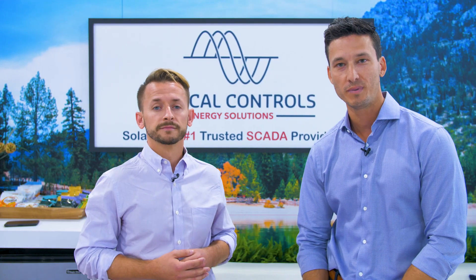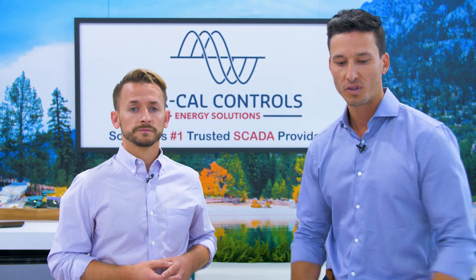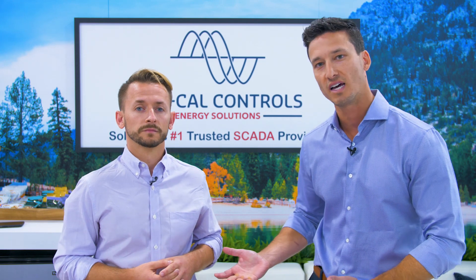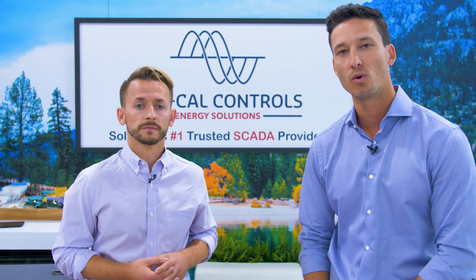Through NorCal, we provide a comprehensive end-to-end solution for EPCs, owners, and operators that is open and customizable to meet the unique needs of every project. With our strength in controls and project execution combined with their best-in-class software solution, we really have a strong offering for customers that is supportable in the future.